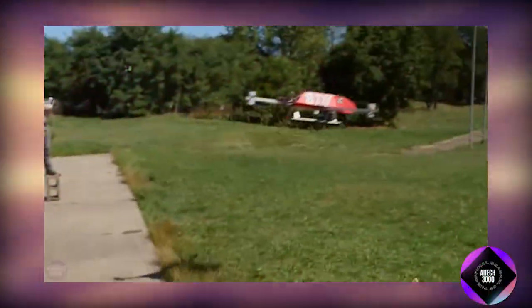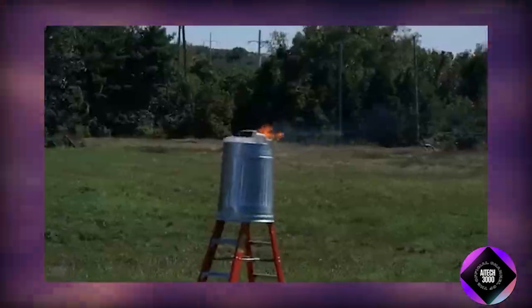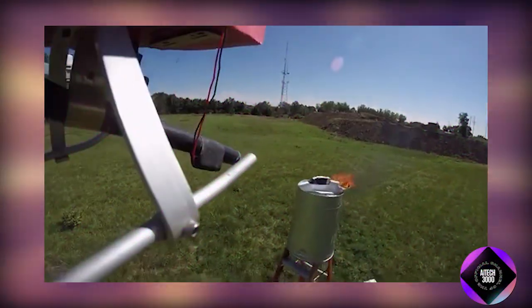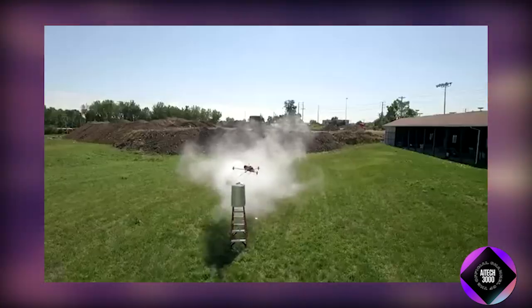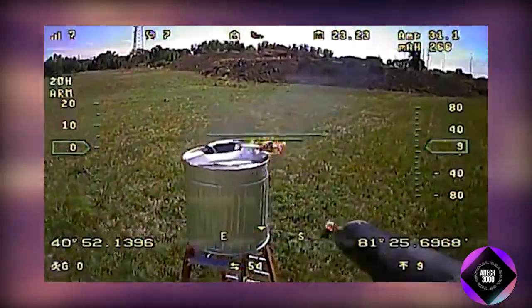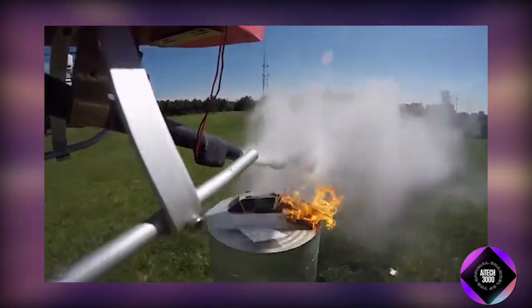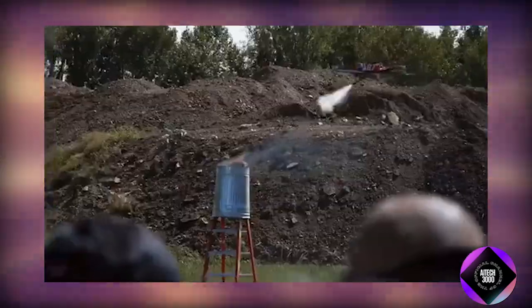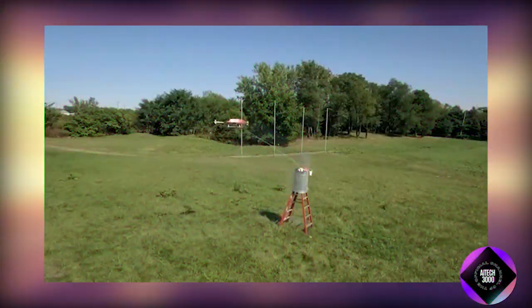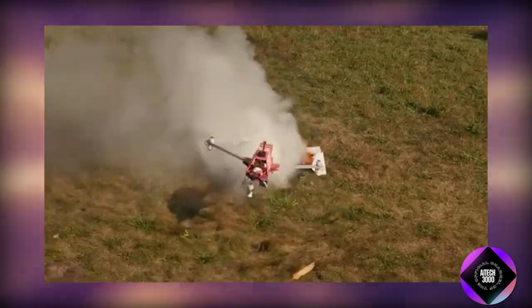Flight Test has developed the FireCopter, a Y6 drone with a multifunctional design focused on aerial firefighting. The six-rotor drone is capable of maneuvering in hard-to-reach areas and extinguishing fires that ground-based fire crews cannot access. The FireCopter can deliver fire extinguishers directly to the source of fire, utilizing various firefighting methods including powder and foam suppression, making it an essential tool for combating fires in both urban settings and open spaces.